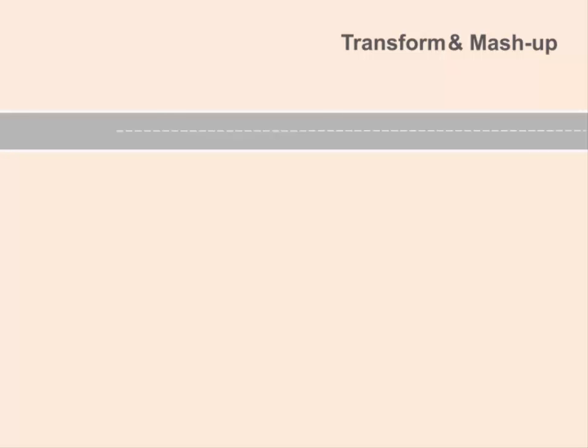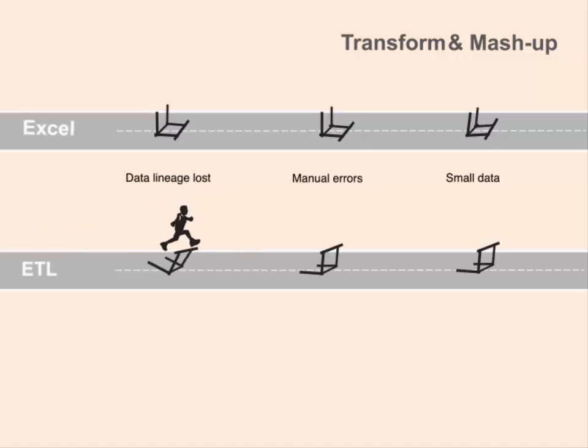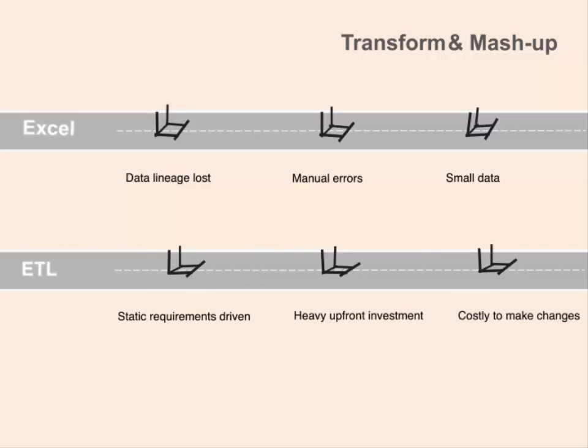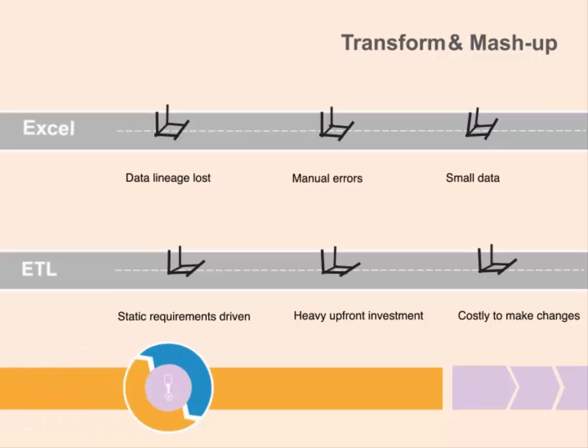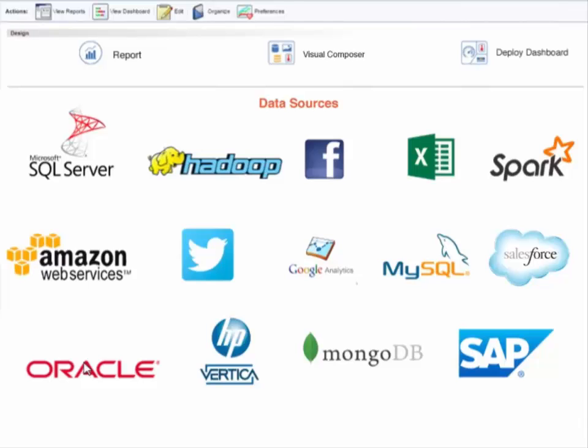iNetsoft's solution overcomes many of the hurdles that trip up an organization's business intelligence strategy. The problems of spreadmarts are well known, and the ETL and data warehouse model has costly drawbacks that keep it from meeting every information delivery request. iNetsoft's solution provides the answer with a data mashup tool that accesses almost any data source.